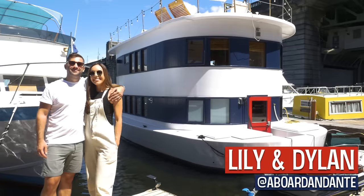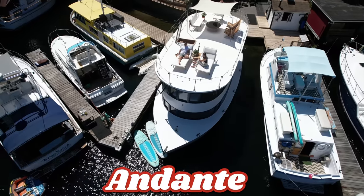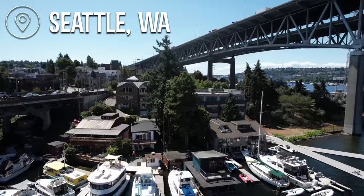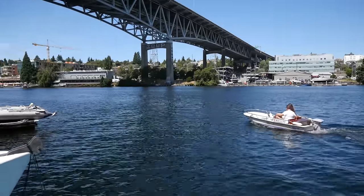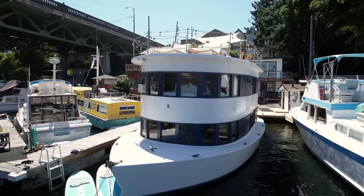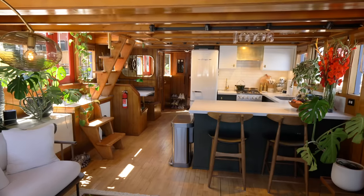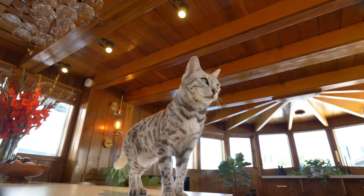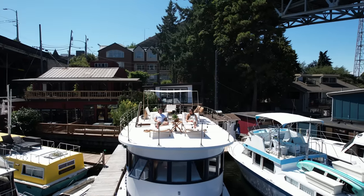Hi, I'm Lily. Hi, I'm Dylan, and this is Andante. We immediately fell in love with Andante due to its very nautical charm. We learned it had been recently renovated, thought maybe we'd put an offer out, see what happens — it was accepted, and then before we knew it we were living on a houseboat.